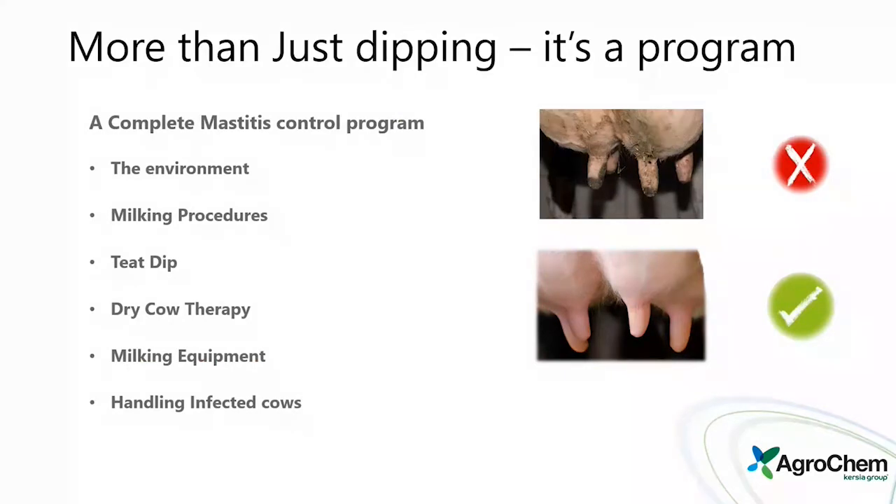This is more than just a teat dip program — a complete mastitis control program is really what's needed. The teat dip is just one part of it. When fighting mastitis bugs and issues, we need to look at everything: environment, milking procedures, teat dip, dry cow therapy, milking equipment, and handling of infected cows. We need to keep asking what else could be contributing and what other problems we can address.